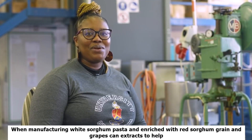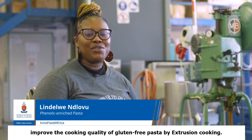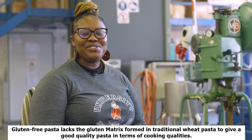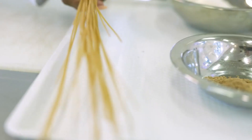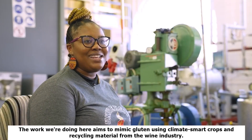We are manufacturing white sorghum pasta enriched with red sorghum bran and grape skin extracts to help improve the cooking quality of gluten-free pasta by extrusion cooking. Gluten-free pasta lacks the gluten matrix formed in traditional wheat pasta to give good quality in terms of cooking qualities. The work aims to mimic gluten using climate-smart crops and recycled material from the wine industry.